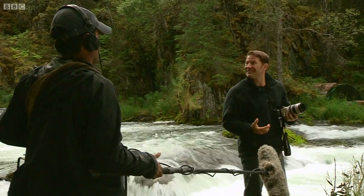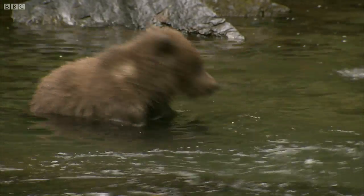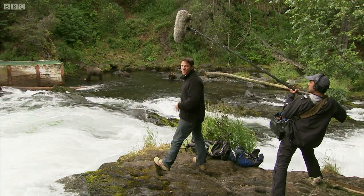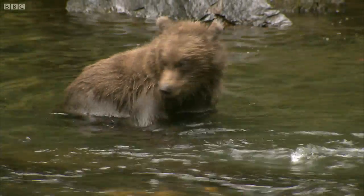I don't believe how quickly this has happened — this is just unbelievable. The cubs are actually just practicing their fishing. They're certainly not as good as Mum, though.